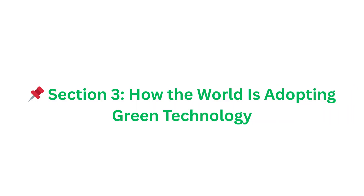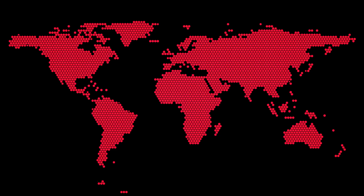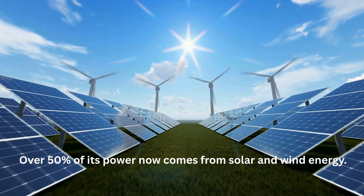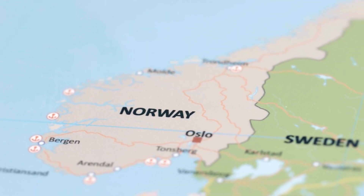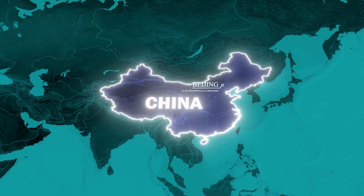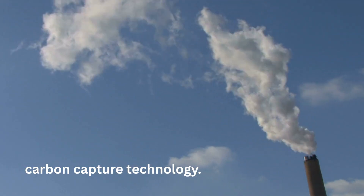Section 3: How the world is adopting green technology. Across the world, countries are embracing green tech solutions. Germany: over 50% of its power now comes from solar and wind energy. Norway: 8 out of every 10 new cars sold are now electric. China: once one of the most polluted nations, it's now the global leader in carbon capture technology.